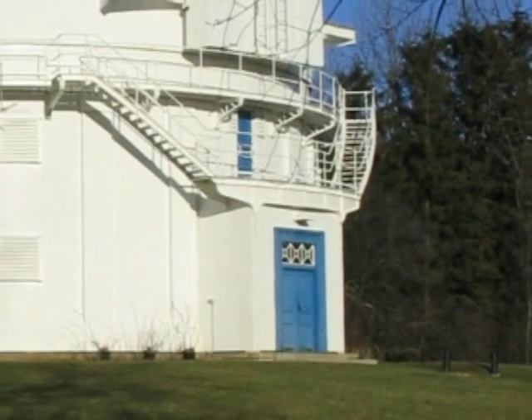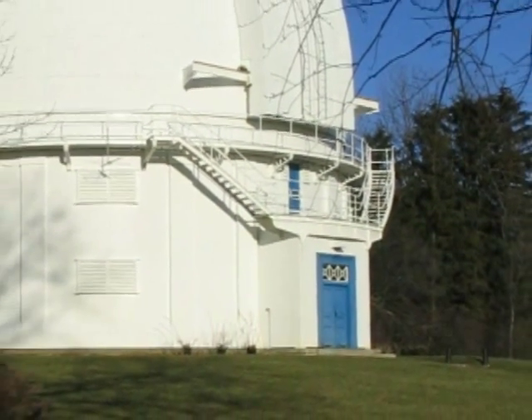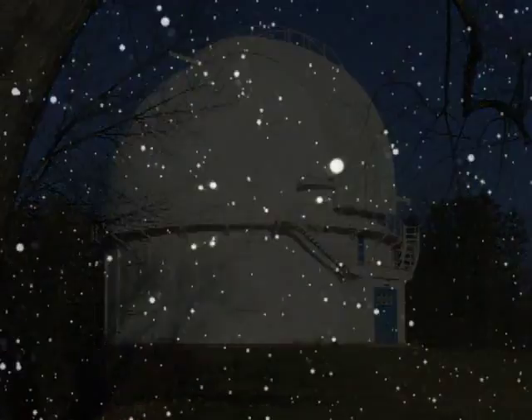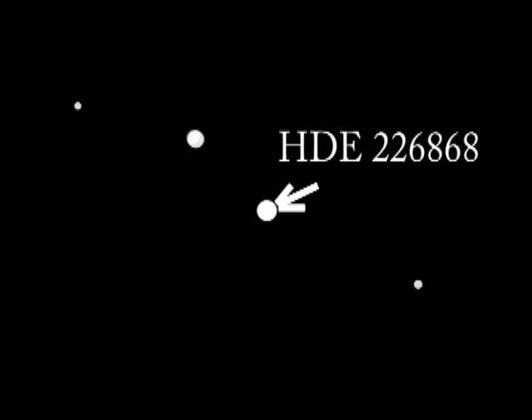Working at the David Dunlap Observatory north of Toronto, he determined the precise location of these x-rays and identified a star that seemed to be involved: HDE 226868. This highly luminous supergiant star was behaving strangely. It was wobbling. The wobble had a period of 5.6 days.